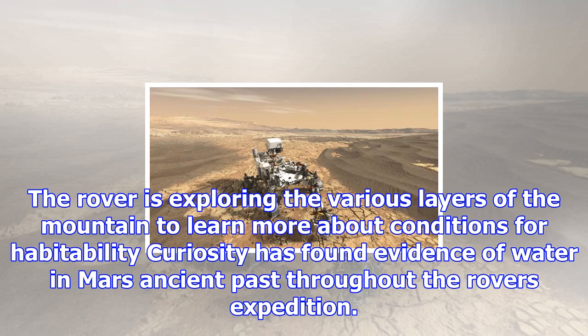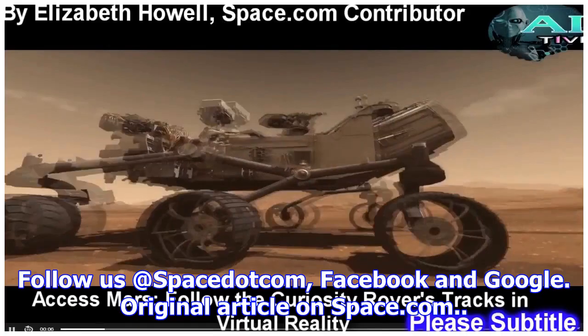The Curiosity mission landed in Mars' Gale Crater in 2012 and reached its ultimate science destination, Mount Sharp, in 2014. The rover is exploring the various layers of the mountain to learn more about conditions for habitability. Curiosity has found evidence of water in Mars' ancient past throughout the rover's expedition.